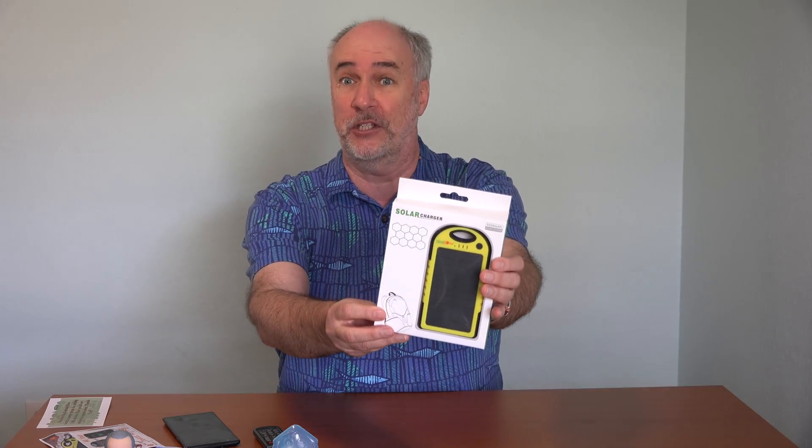Hi, it's Parrish from Epic Review Guys, and when the power goes out and then your cell phone battery finally dies, all is not necessarily lost if you have a solar powered phone battery charger.